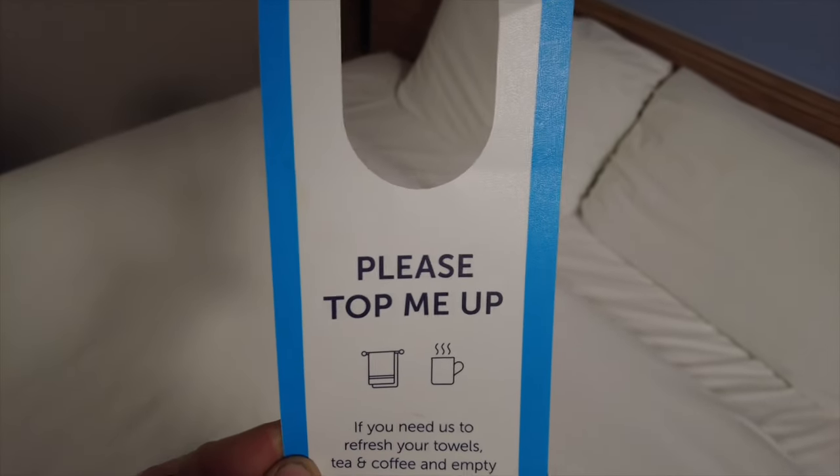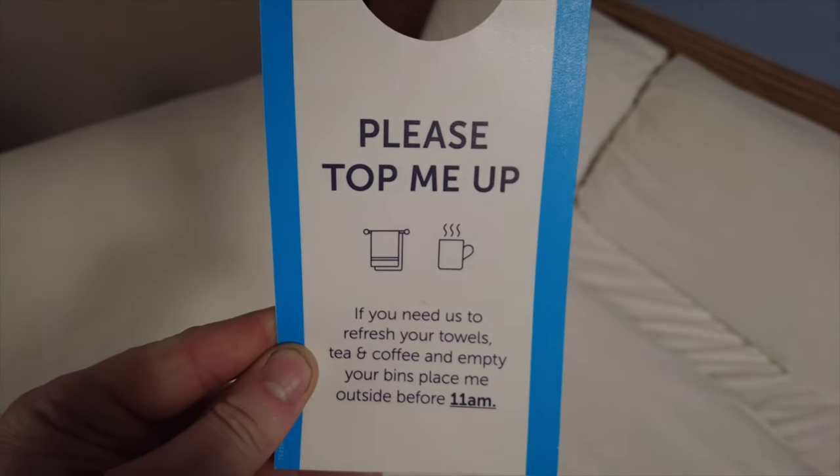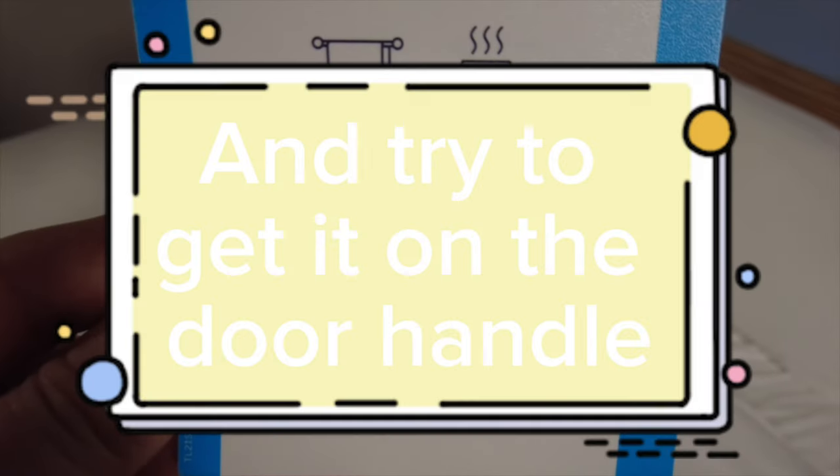On the bed I've got this sign — I've not seen this before. It says 'Please top me up — if you need us to refresh your towels, tea, coffee, and empty your bins, place me outside before 11am.' On the bed we have this nice colourful cover. The sheet feels nice and thick and comfy, the duvet looks nice and clean. Underneath we've got the mattress protector again — looks nice and clean too.